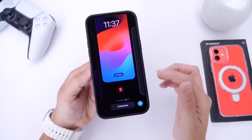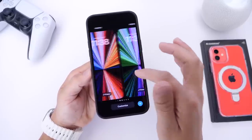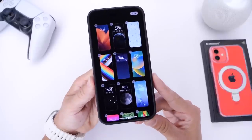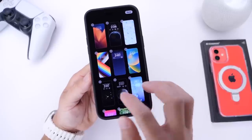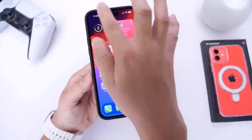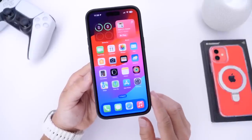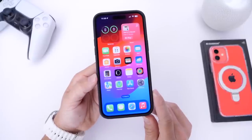Remember the rumored grid view feature? It would have been a great idea to delete or organize lock screen cards — right now you have to swipe up and delete one at a time, which gets tedious if you have 20 setups. A grid view would make a ton of sense. There was also a rumor that you could share your lock screen setups with someone else, but that hasn't happened in iOS 17 beta 1 either.